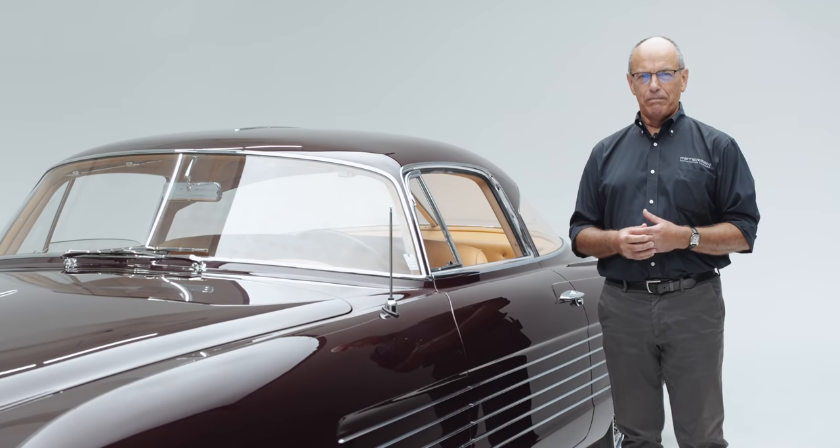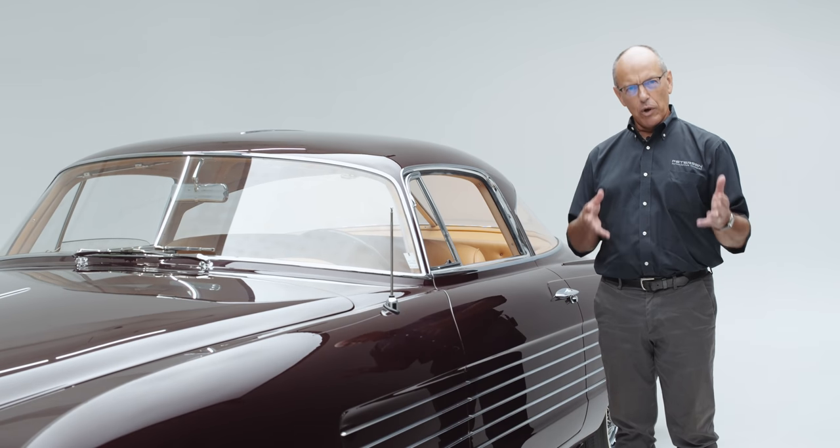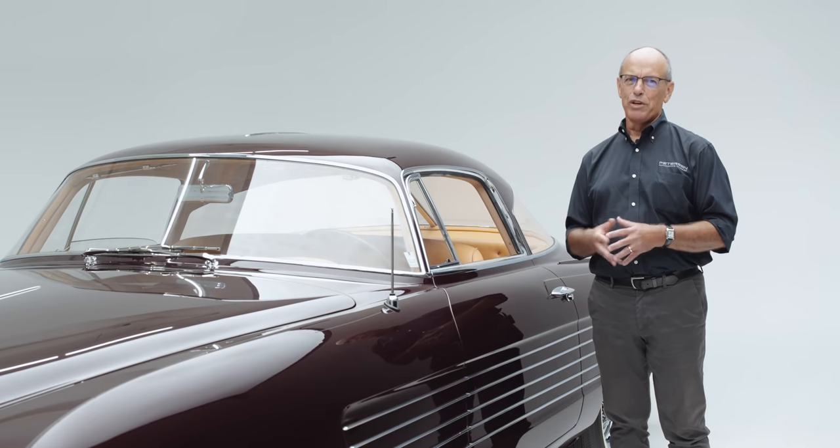Thank you everyone for joining me as we took a walk around our 1953 Ghia Cadillac. We hope you'll be able to come to the Peterson Automotive Museum sometime soon and see it for yourself.